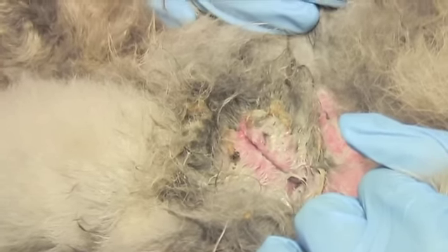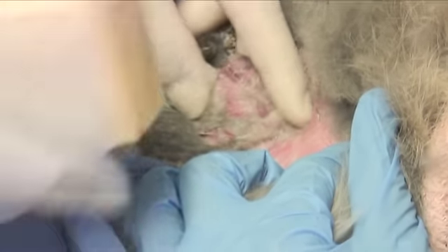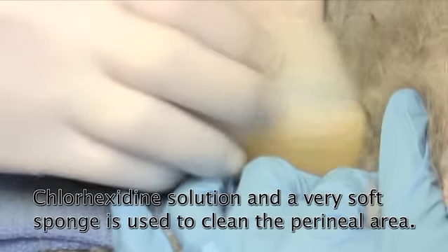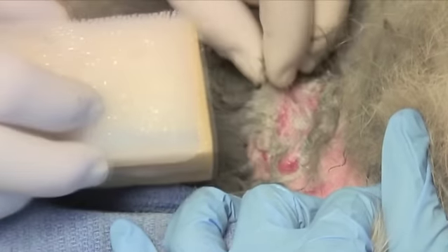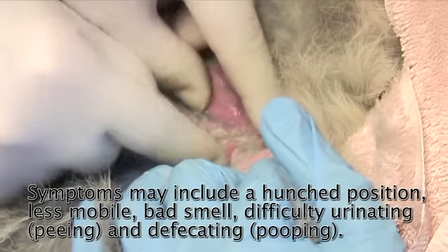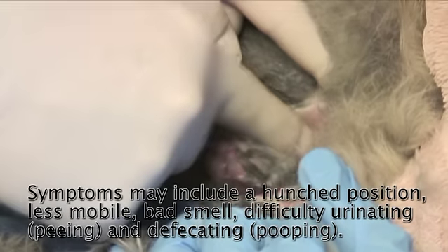Bunny rabbit pus is not very liquidy the way you and I think of pus — it typically has more the consistency of cottage cheese. We're using chlorhexidine solution and a very soft sponge. See how raw that skin becomes after sitting underneath that mat. Everything's kind of swollen, red, and puffy. Rabbits become a little more hunched and less mobile, and sometimes they don't show any symptoms at all until they start smelling really bad or have difficulty urinating or defecating.